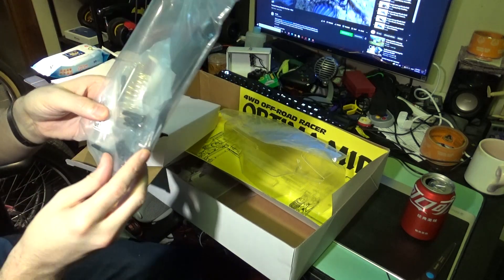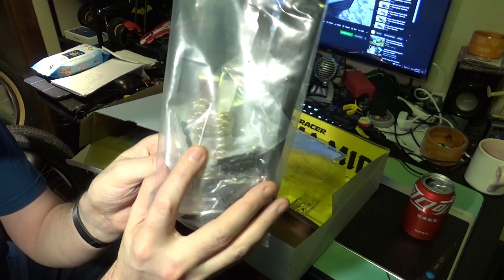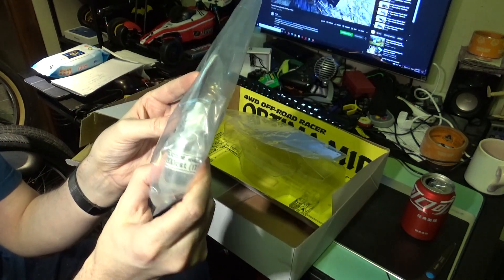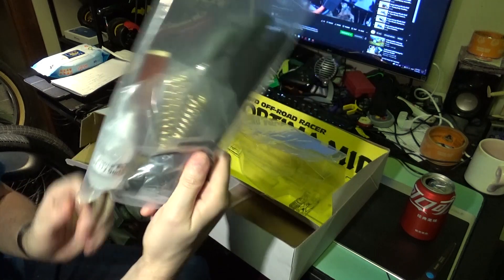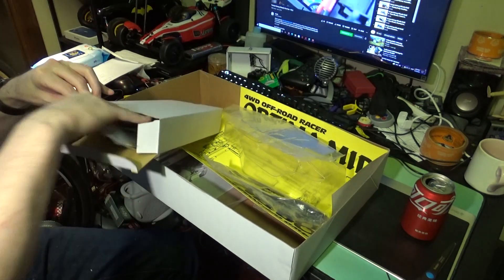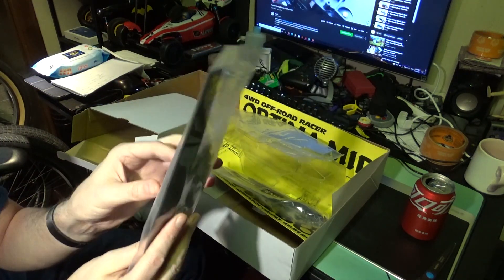Let's see what else we get. This is our shock kit — we have our springs, some straps for the battery, some silicone 200 CST 17.5 weight oil, and a few nuts and bolts for assembling and attaching the shocks. Here we have parts bag B, and it has some gears.